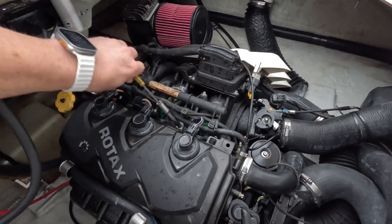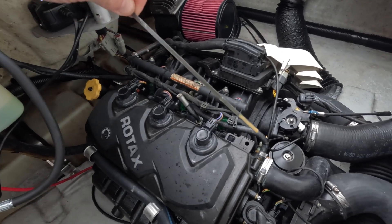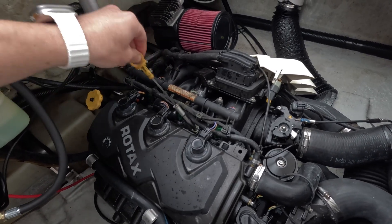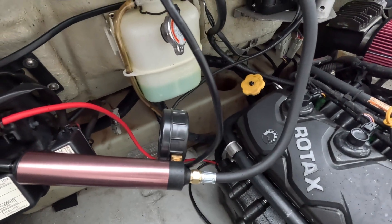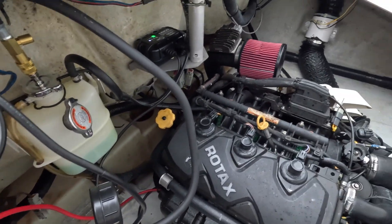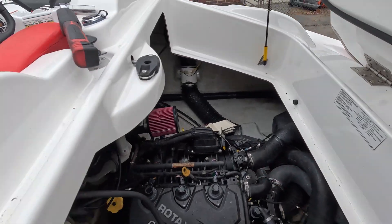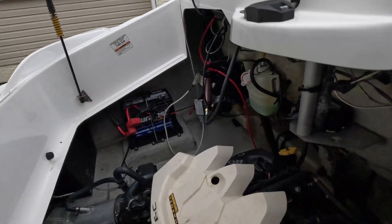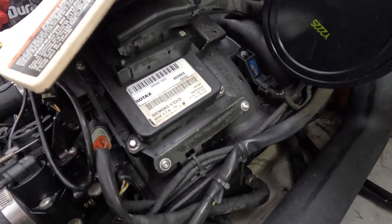The bad news is I took the dipstick out and we do have milky oil — there is water in here, which is not good. There are only a few places that can come from: it could be the coolant itself, which is kind of low but not by much. It could either be a head gasket, a leaking intercooler, or the oil cooler itself — and that's the oil cooler down there. They do go bad; not frequently, but they do.